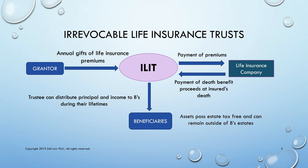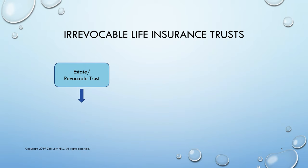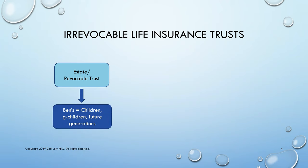The trustee can distribute principal and income to the beneficiaries during their lifetimes and for their descendants and beyond. The assets pass estate tax free and can remain outside of the beneficiary's estates if they are retained in trust. Normally, people view the ILIT as a source of paying taxes if there is death tax due.